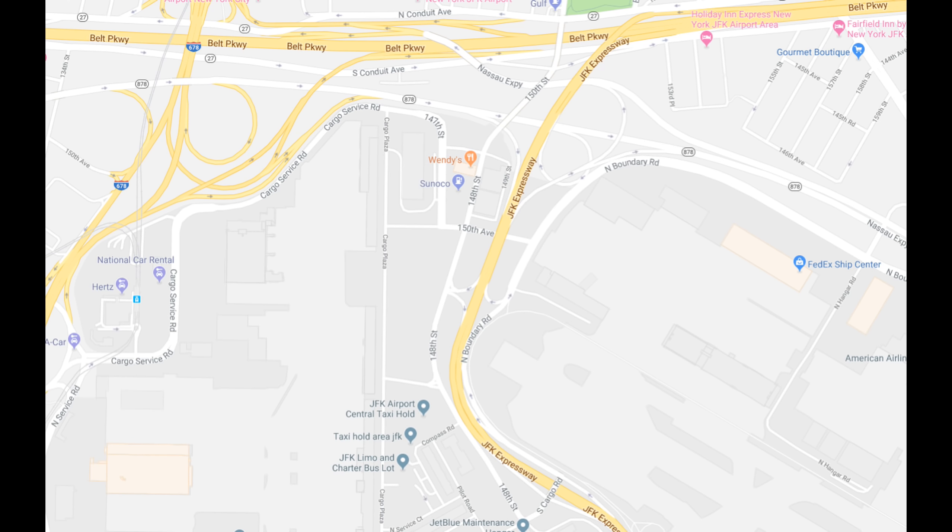Bicycles and pedestrians are prohibited on these roads, making the only entrance for pedestrians and cyclists past the Belt Parkway via 150th Street from the Queens neighborhood of South Ozone Park. This clip is what I experienced on my trip on that street.